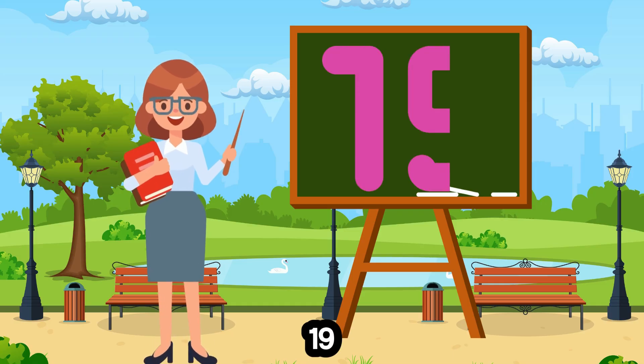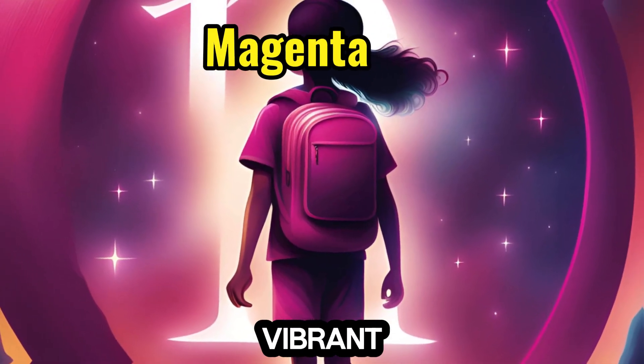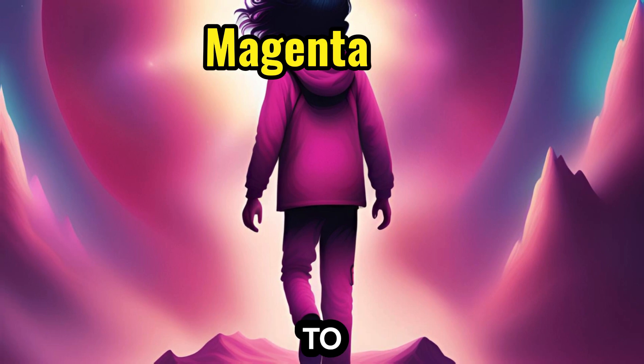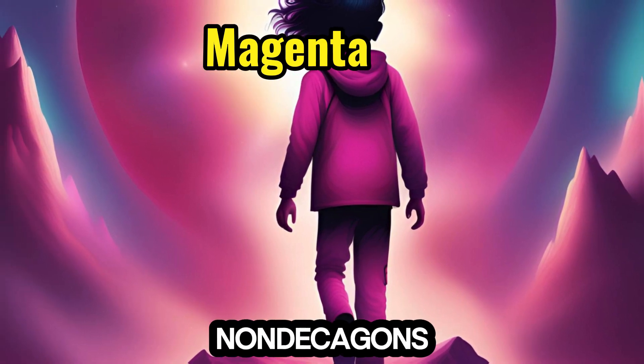19. Magenta — vibrant and bold, partners with the number 19, leading children to explore 19ers and non-adecagons.